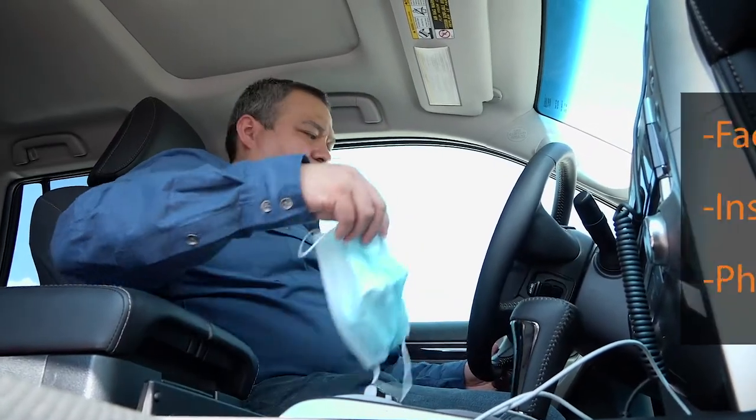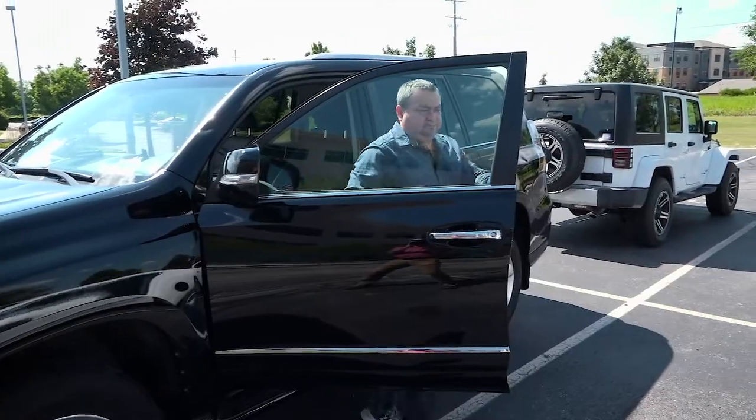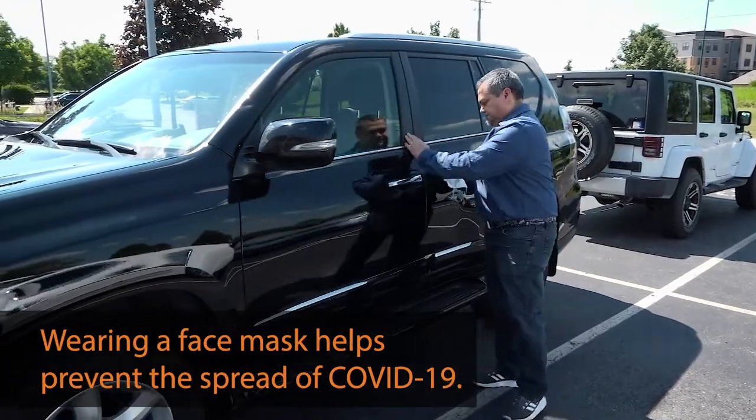Before you leave your home, be sure you have your face mask, insurance card, and a photo ID. Wearing a face mask whenever you're in public helps prevent the spread of COVID-19.